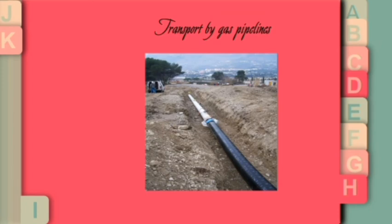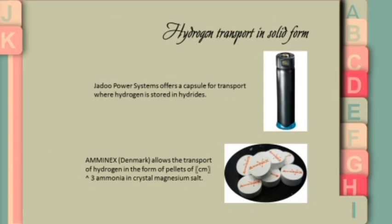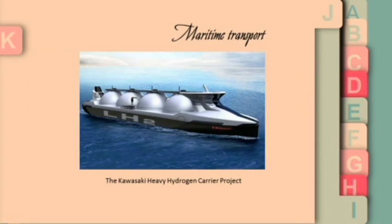Pipelines are used for reasons of cost and safety. For hydrogen transport in solid form, the first picture shows a shadow power system capsule where hydrogen is stored in hydrides, and the second picture shows pellets from Aminex.